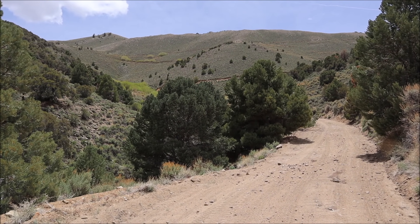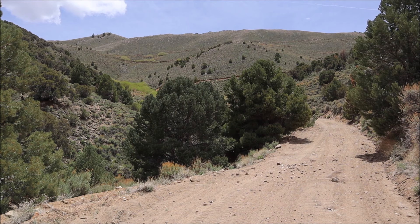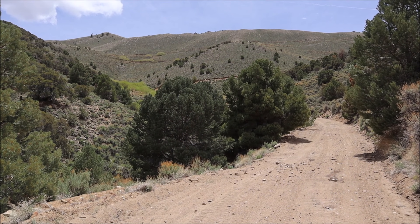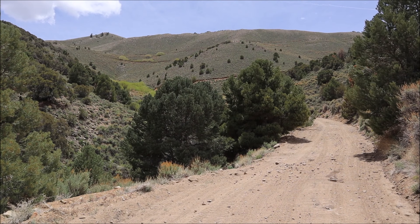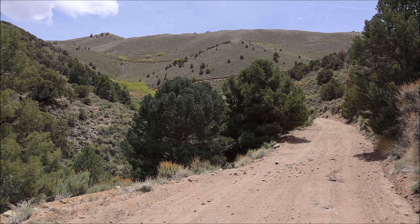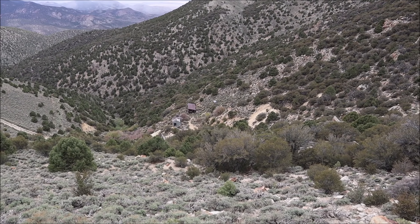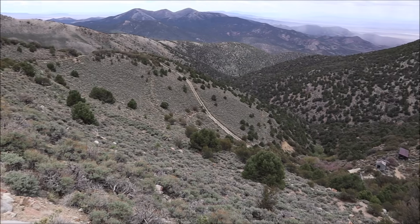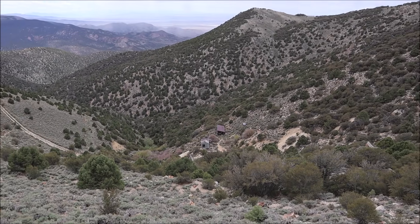Welcome back to a brand new video. This time we're headed up this steep zigzag road to check out an abandoned mining camp that sits at the very top of this mountain. Let's go up and have a look around. First view of this mining camp from up on this road — seems like there's a couple of buildings to check out. Should be interesting.